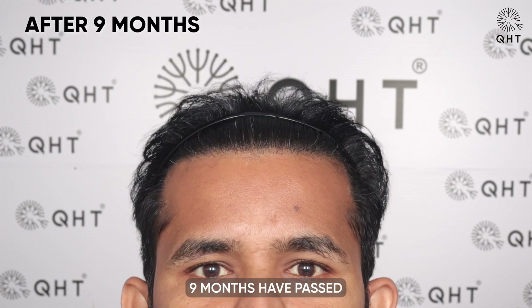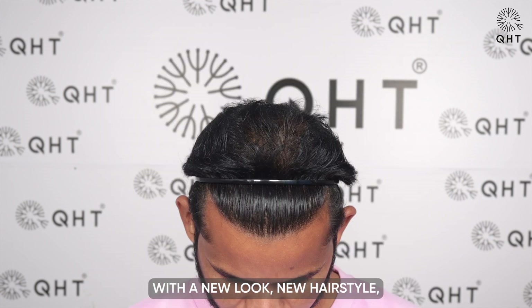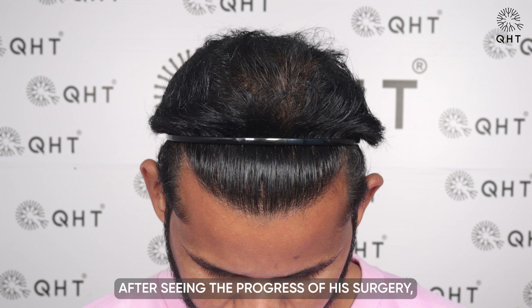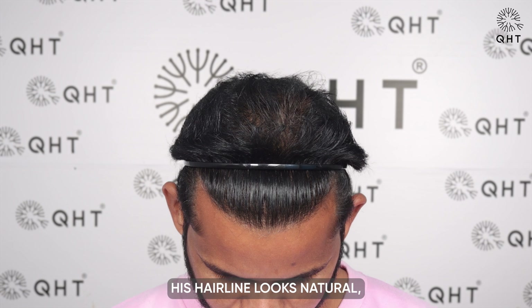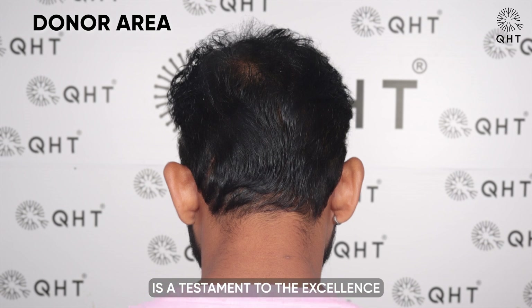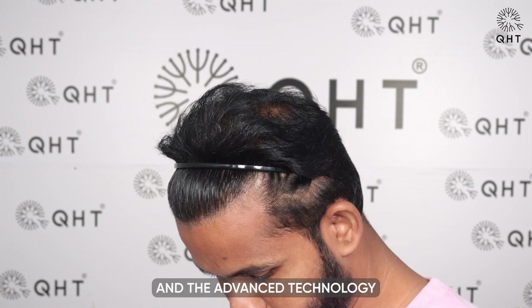Now that nine months have passed since the surgery, the patient stands before us with a new look, new hairstyle and newfound confidence. He was so happy after seeing the progress of his surgery, achieving his desired outcome just nine months post-surgery. His hairline looks natural, with a dense growth of hair on the frontal head and mid-scalp. This remarkable progress is a testament to the excellence of QHT Clinic's experts and the advanced technology they employed.